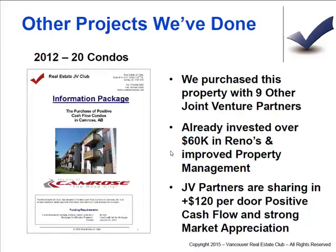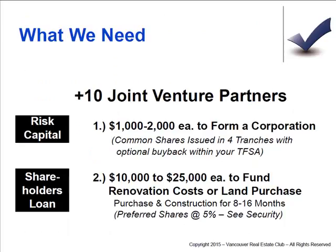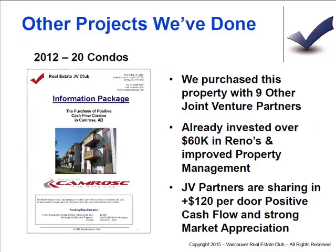We purchased the property with nine other joint venture partners and have already invested $60K in it. Joint venture partners are sharing $120 per door in positive cash flow and strong market appreciation. So that's a nice little project that's being quite successful right now. I'm not actively seeking funding for that deal — just talk to me if you want more information.